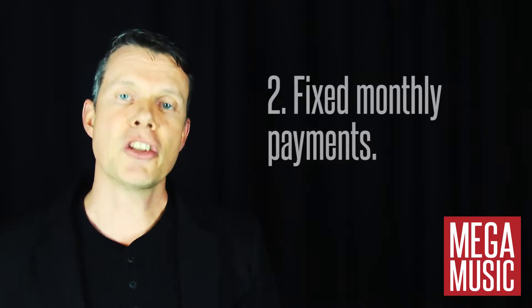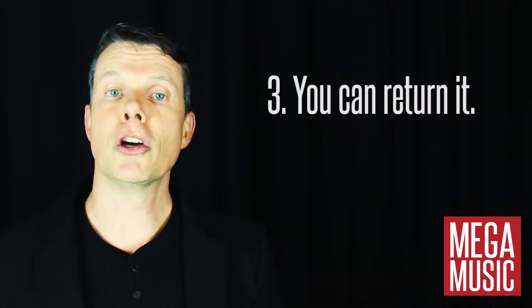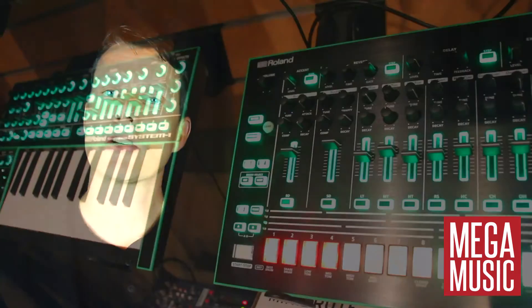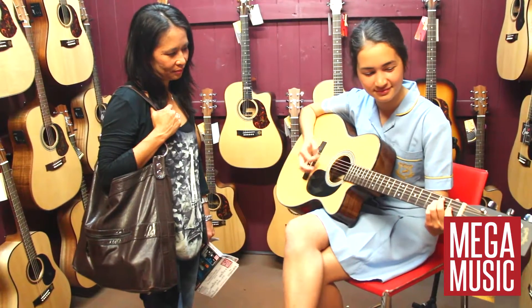Secondly, you just pay a fixed monthly payment. Thirdly, you can return the gear after the minimum rental period. This may be because you no longer need the gear or you may want to trade up to the latest model. It's also a great option if you want to get an instrument just to see how you go without the commitment of buying it.